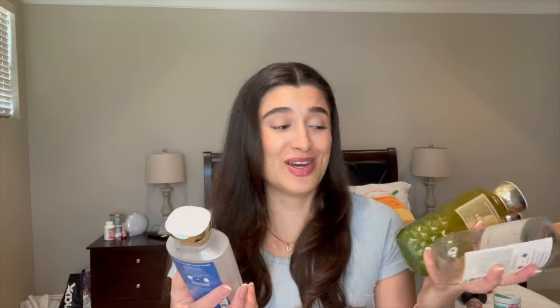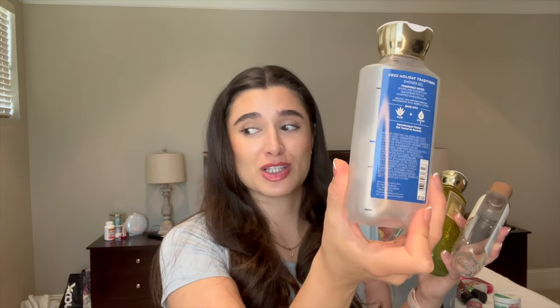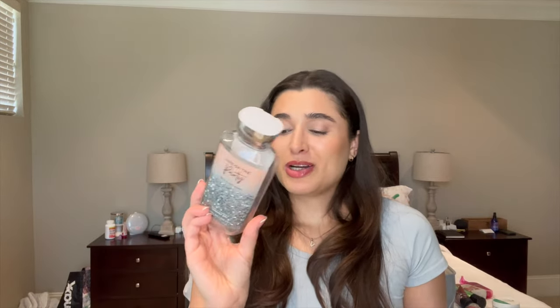I finished four shower gels this month — I don't know how, but I did. I finished Ice Sugar Plum, which was in my project use-it-up for the longest time. I really liked it — it was a nice fresh, fruity, sweet smell. I also finished Vanilla Mocha Cream, which was also in my project for a while. I love it and I'm probably going to buy a backup because I know it's one of my favorites.